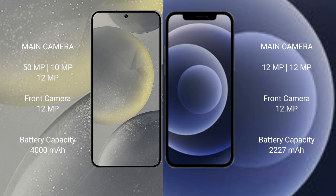The Samsung Galaxy S24 has a 4000mAh battery with 25-watt fast charging support. The iPhone 12 Mini has a 2227mAh battery with 30-watt fast charging support.